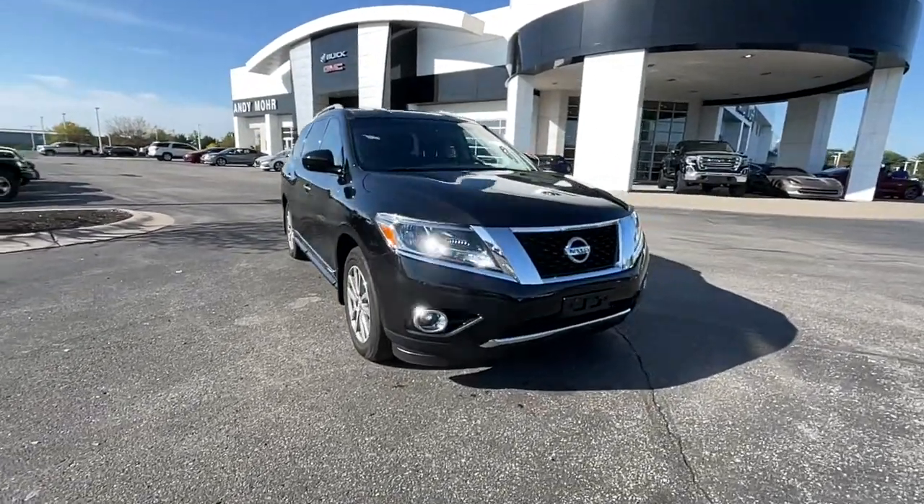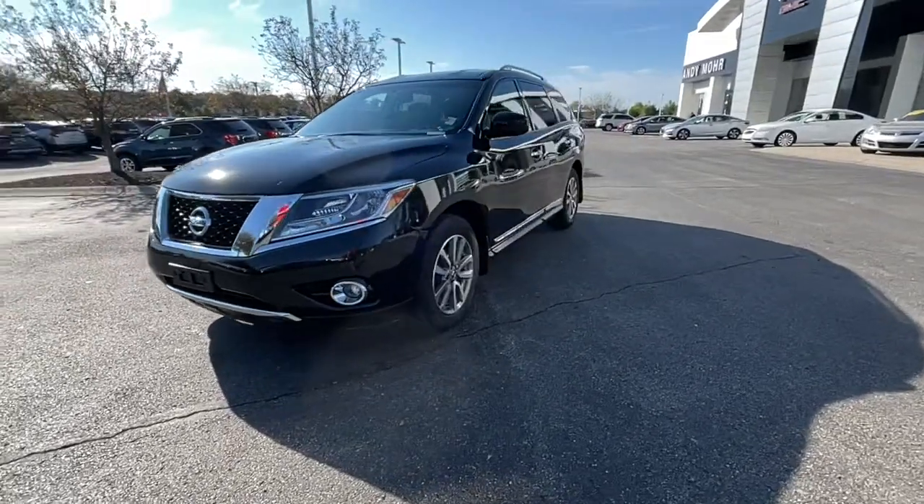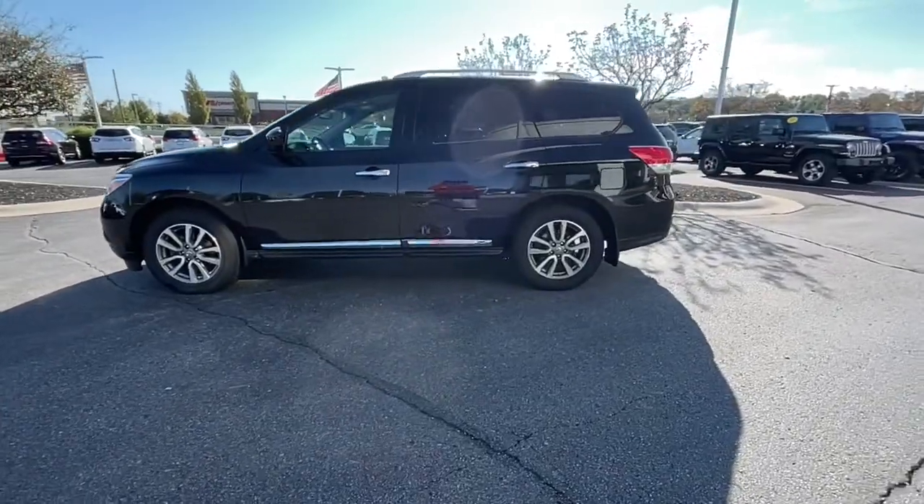This could be the car for you. The 2015 Nissan Pathfinder. This vehicle still has fewer than 120,000 miles on the clock, so it won't last long.